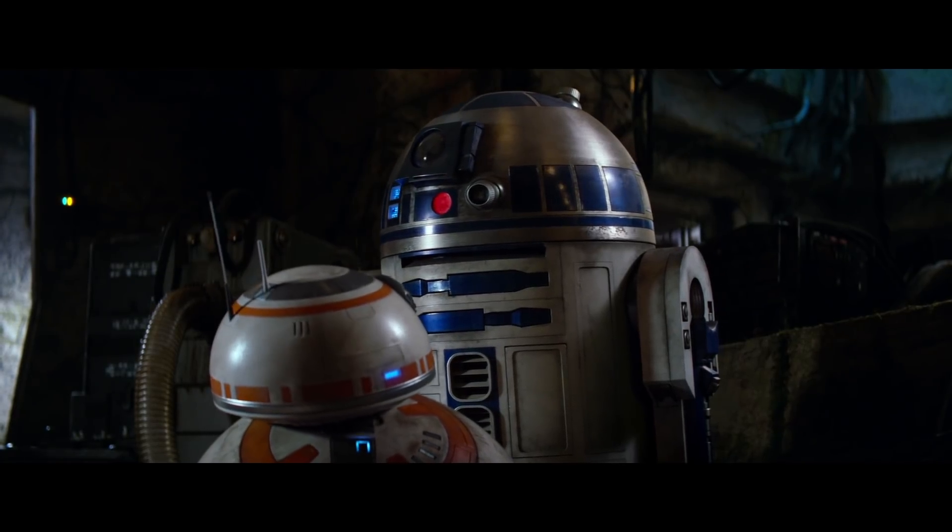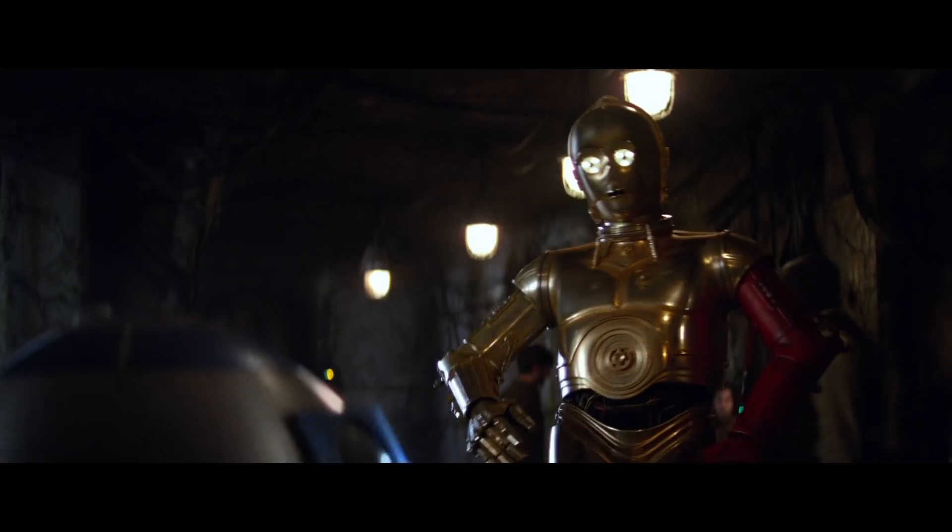Regardless of how helpful or friendly robots become, some people will never adjust to a life full of droids.